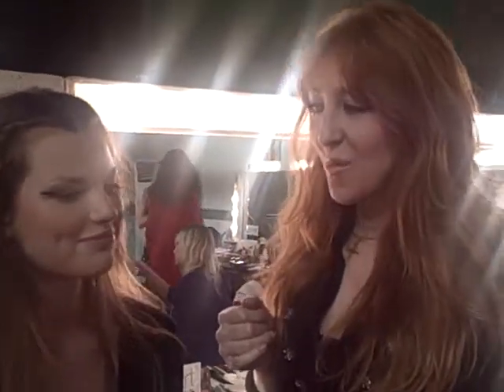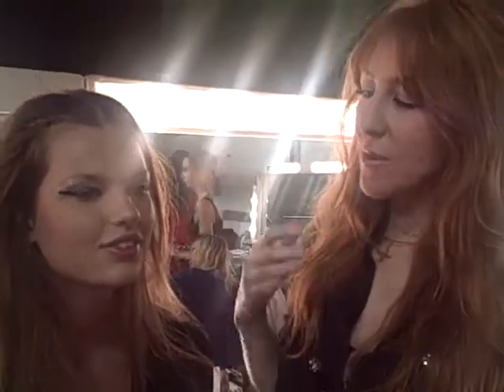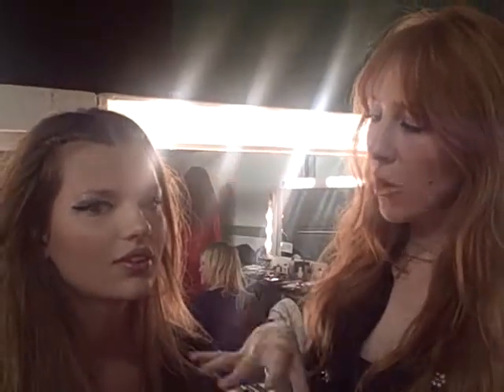Hi there, so we're at London Fashion Week and we are doing a fabulous glam rock look. We've taken elements of glam rock — the glam rock eyes, the rock chick element — and we're making it feel very modern.